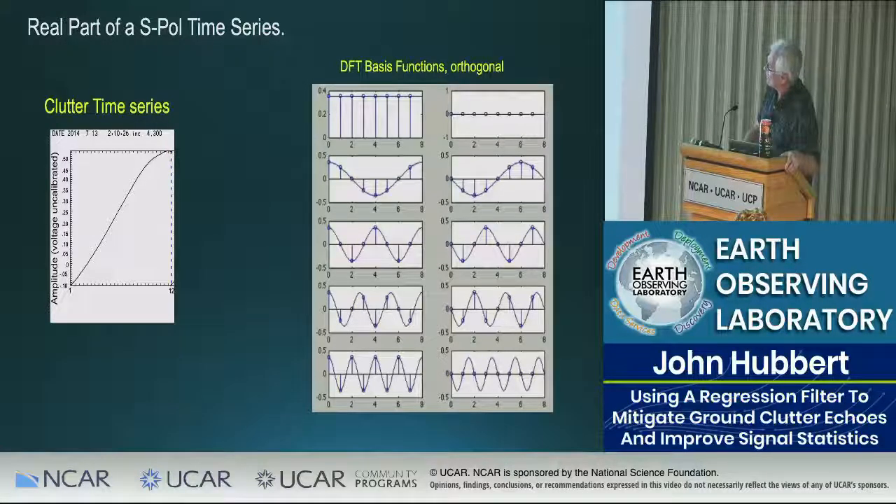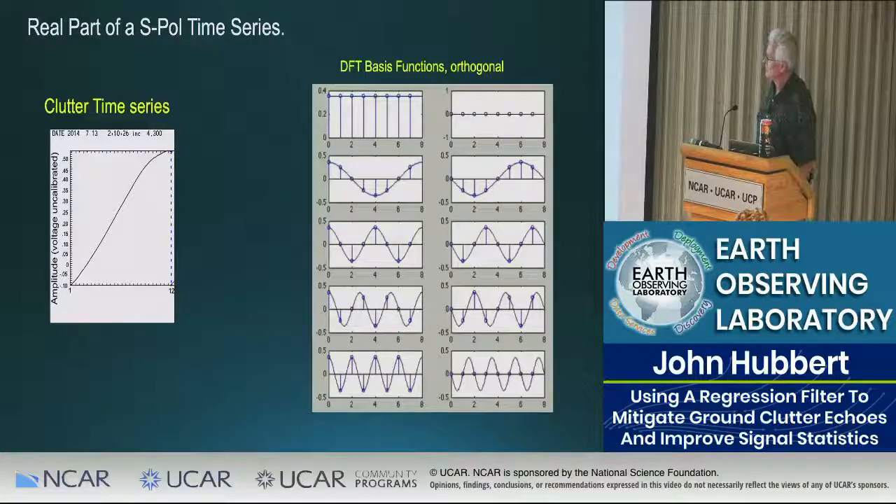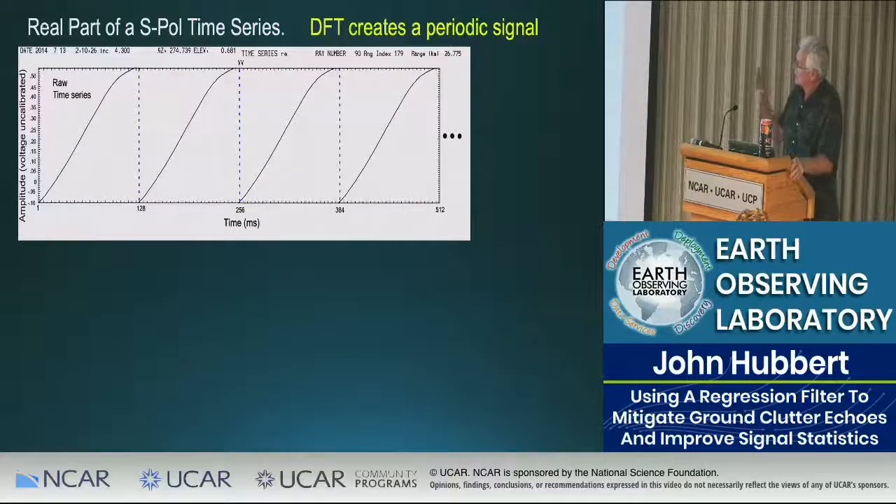Here is a real clutter signal. We have to represent it with basis functions — real and imaginary parts: DC, first harmonic, second harmonic, third harmonic, and so on. That clutter signal doesn't look like any of these basis functions because it doesn't land on one of them — therein lies the problem. When you take a sum of sinusoids you create a repeating sequence with large discontinuities. Representing those discontinuities requires a lot of high-frequency content, which is how you get those skirts.